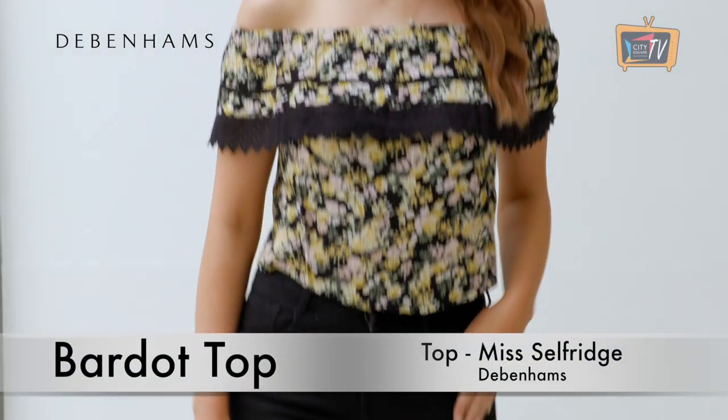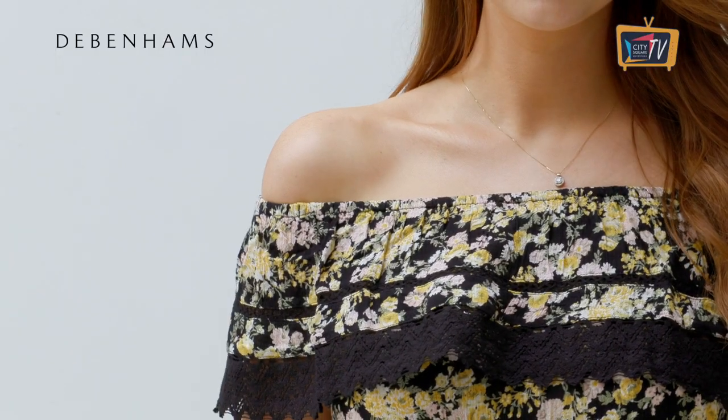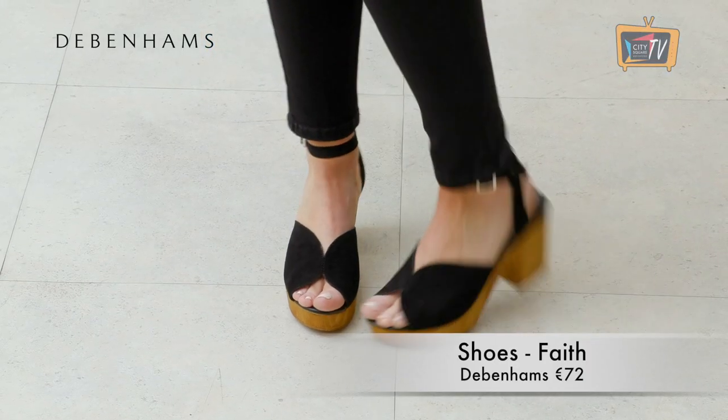This floral top from Miss Selfridge in Debenhams was so cute and again perfect for a day to night look. It's got an off the shoulder neckline and a lace trim and it looks great with these black skinny jeans by Jasper Conran. We've finished off the look with shoes and a bag by Faith in Debenhams.